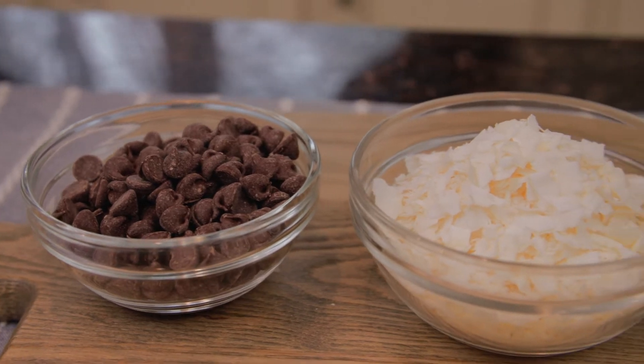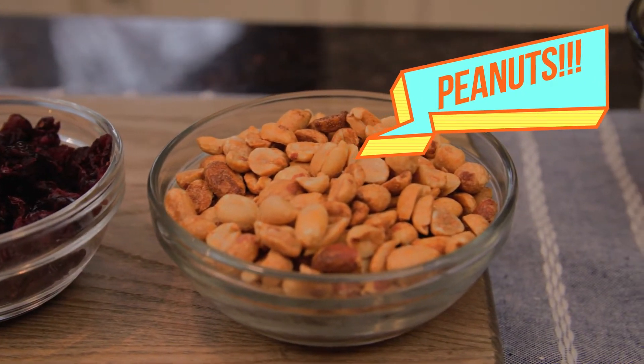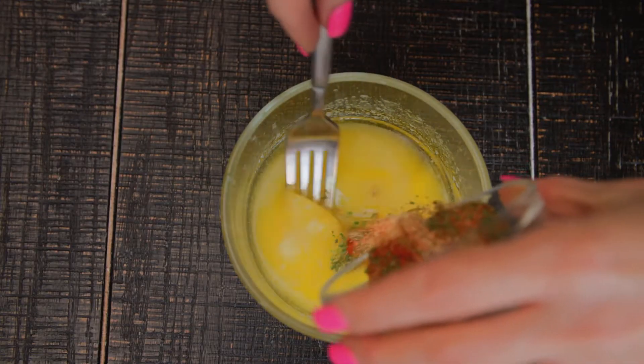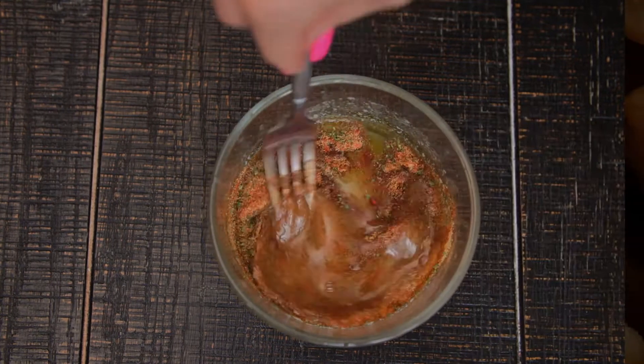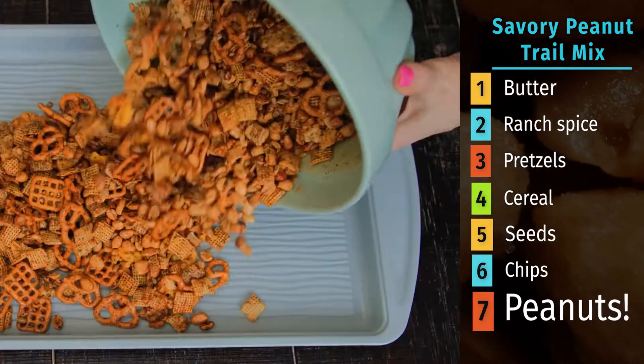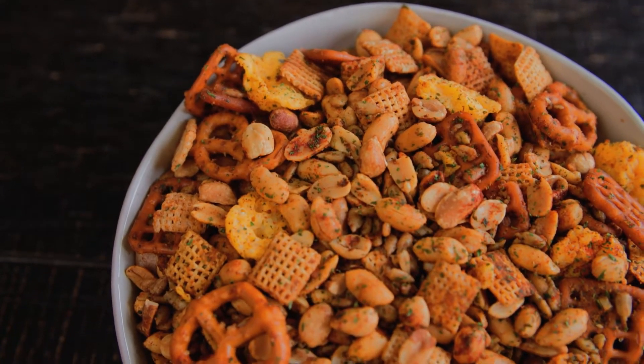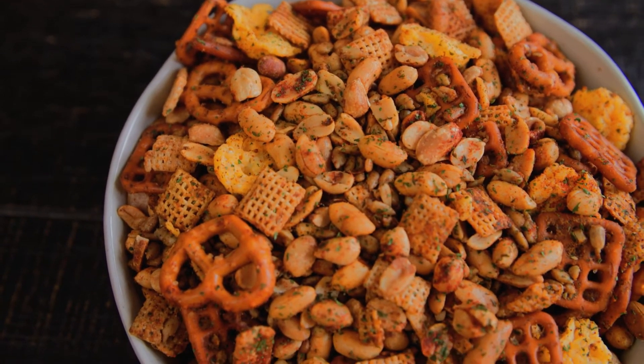You can mix and match all of the add-ins in your custom peanut trail mix. For our savory snack version, I toss a little melted butter with some homemade ranch seasoning, then mix all of the snack mix with some extra peanuts, and throw it in the oven for a few minutes until all of that nutty, delicious flavor is baked right in.